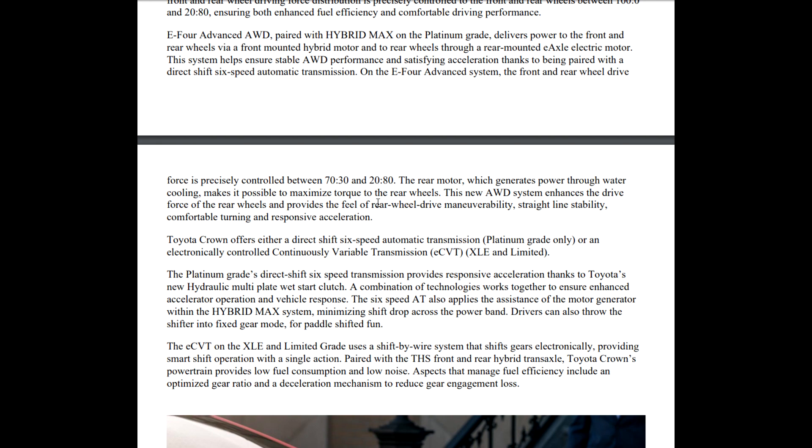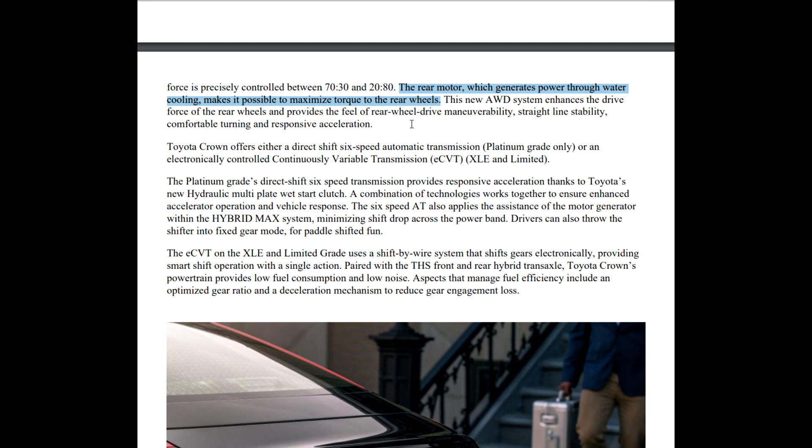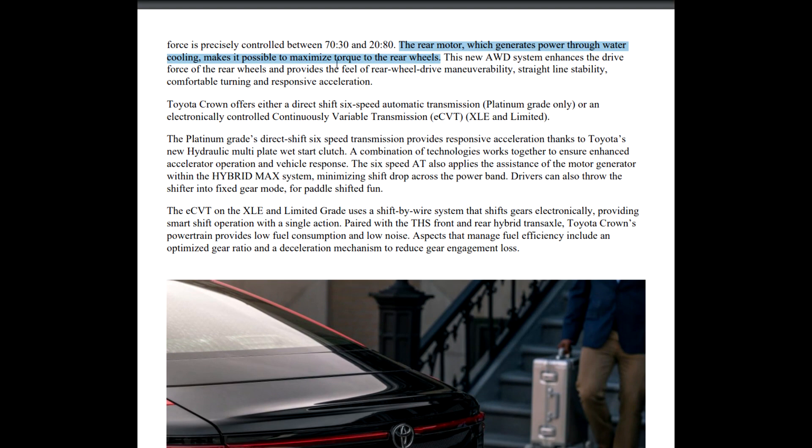The rear motor generates power through water cooling, which is really interesting — it makes it possible to maximize torque to the back wheels. This is new and I'm definitely interested in knowing more. The new all-wheel drive system enhances the drive force of the rear wheels to provide the feel of rear-wheel drive maneuverability, straight-line stability, comfortable turning, and responsive acceleration.